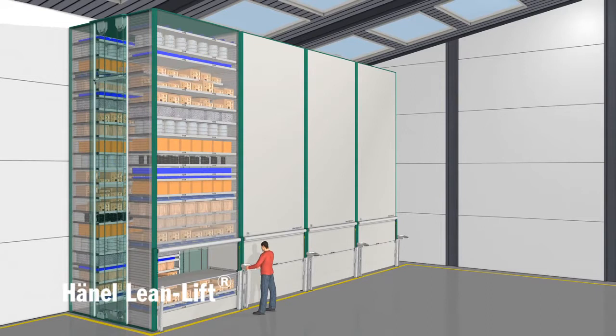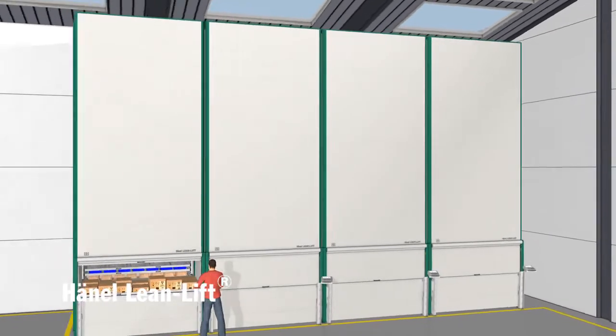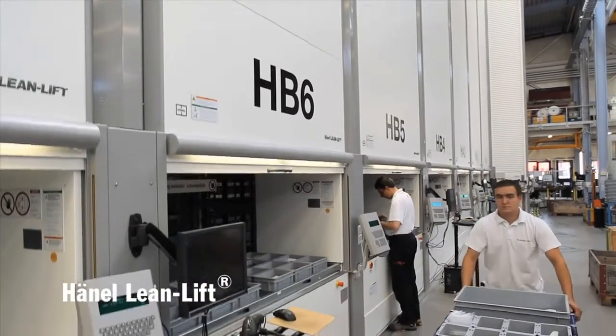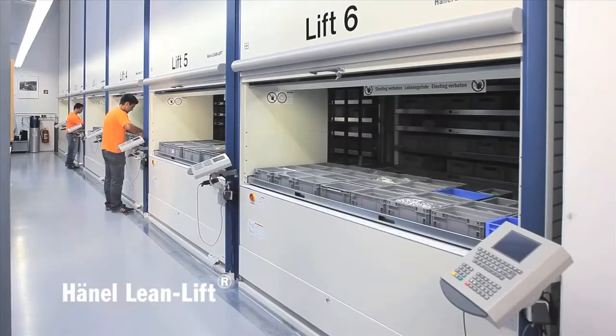Hainel's Lean Lift: the complete solution. Quick, efficient, cost effective. Hainel's Lean Lift is a flexible storage and materials handling system which saves work time, storage space and costs, and as a result improves workflow substantially. Ideal for industry but also for small and medium-sized production plants.